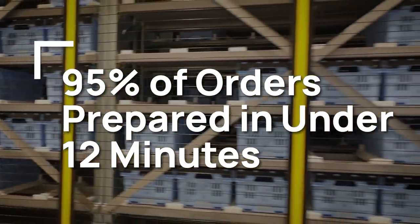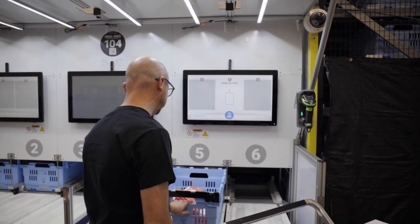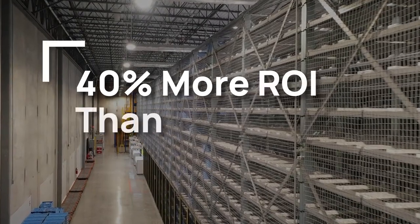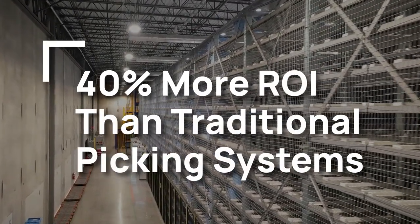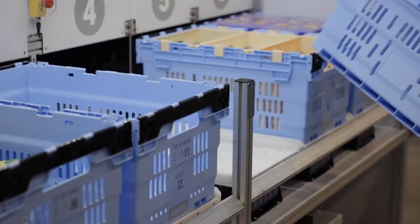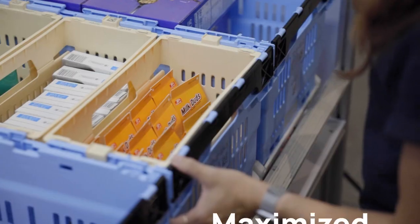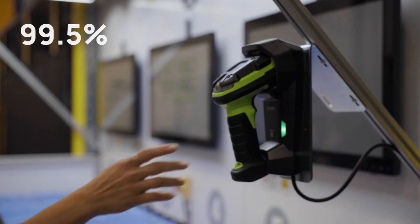With 95 percent of orders going from order to pickup in 12 minutes or less, the labor savings from storing completed orders in the system and auto-dispensing them delivers 40 percent more return on investment than traditional picking systems that rely on expensive secondary storage and manual order consolidation.